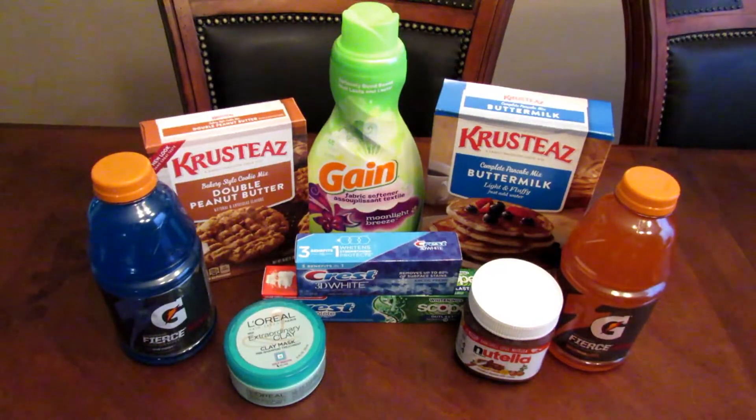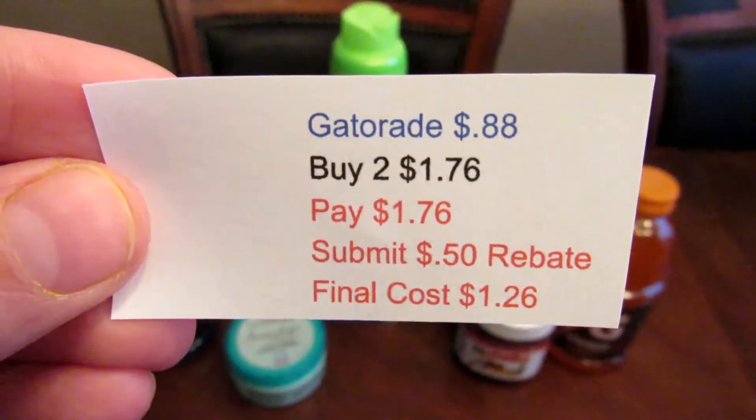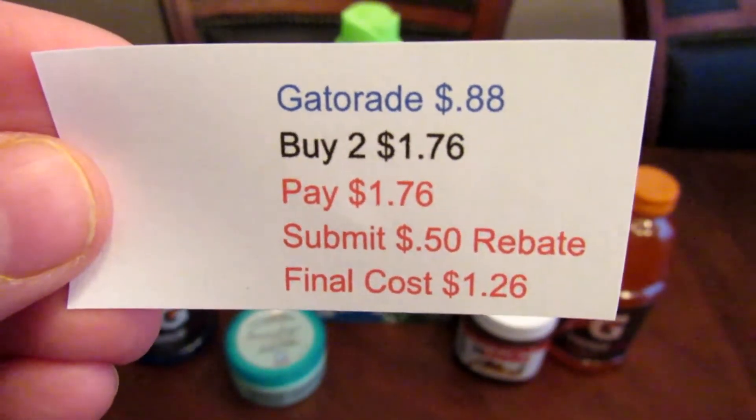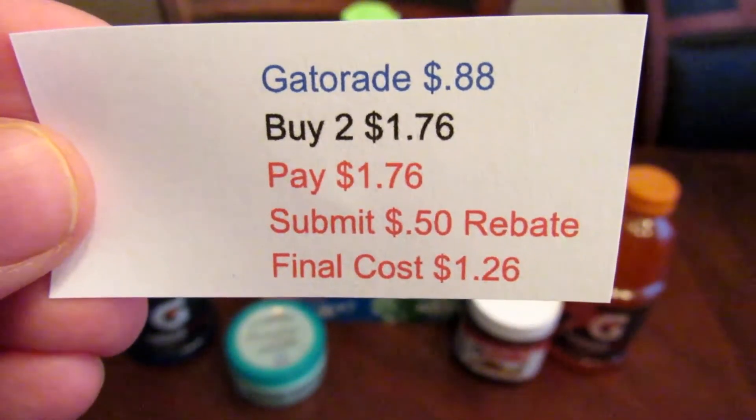The next deal is the Gatorade. They are 88 cents each. I picked up two for $1.76. There are no coupons, so I paid $1.76, and Ibotta had a 50-cent rebate, so the final cost was $1.26 for both.